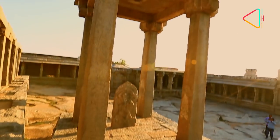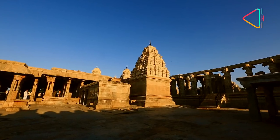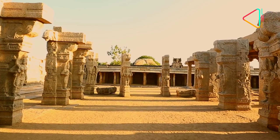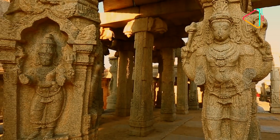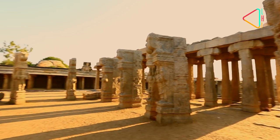The Lepakshi Temple is said to have been built by brothers Veerupanna and Viranna who worked under the Vijayanagara kings. However, according to legend, it is believed that the Veerabhadra temple was built by the sage Agastya. It has idols of Ganesha, Nandi, Veerabhadra, Shiva, Bhadrakali, Vishnu and Lakshmi.